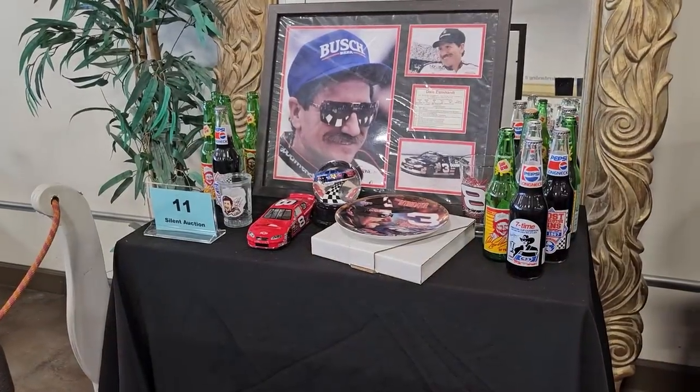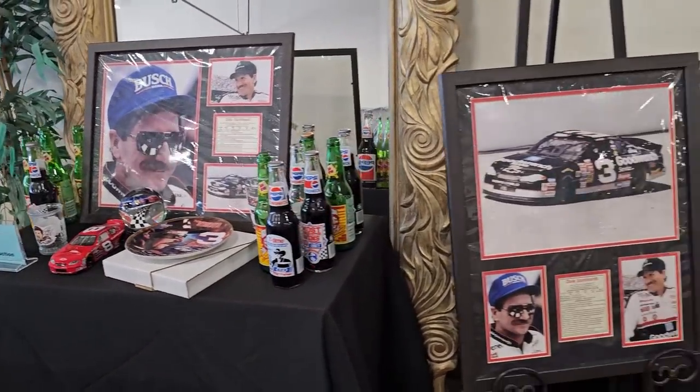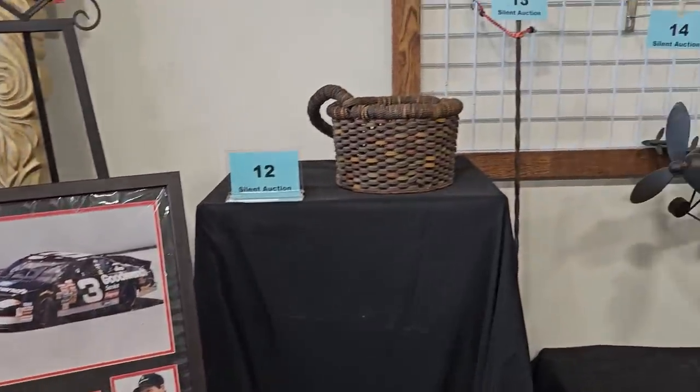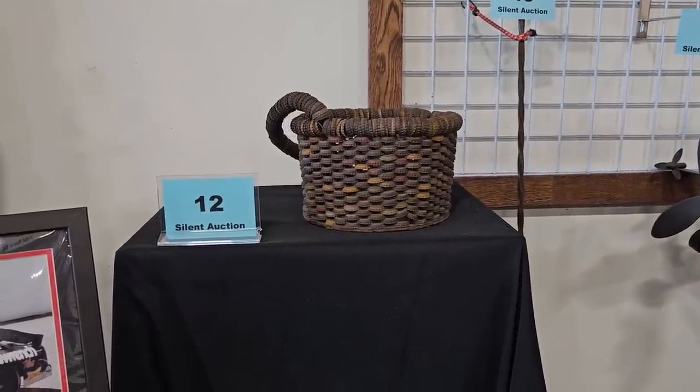Number 11 is a NASCAR collection with items from Dale Earnhardt, Sterling Marlin, Dale Jr., and Richard Petty. Number 12 — I really like this one — it's a handmade rustic bottle cap basket with a handle.